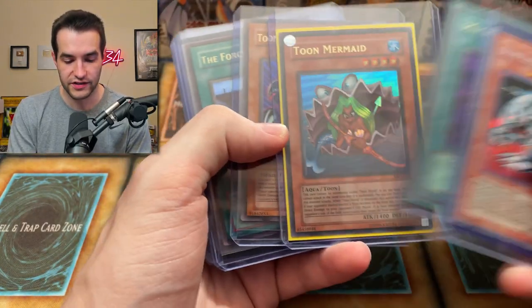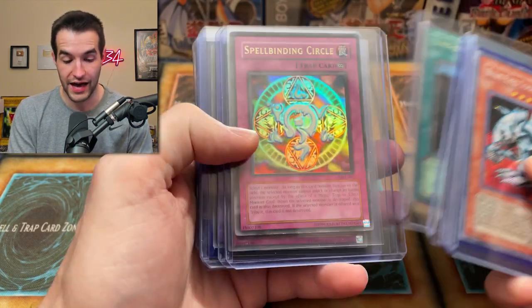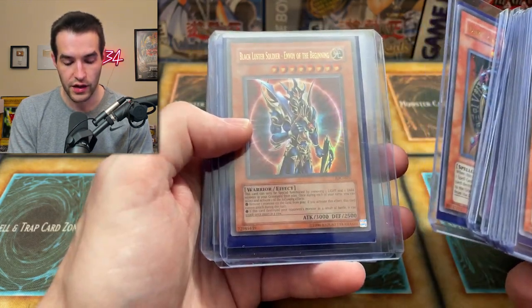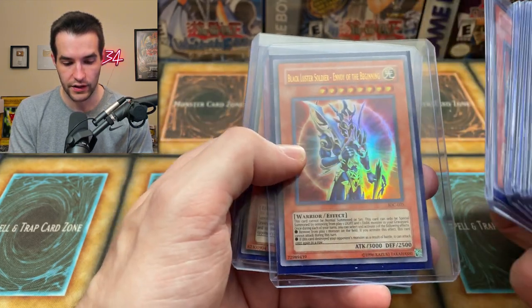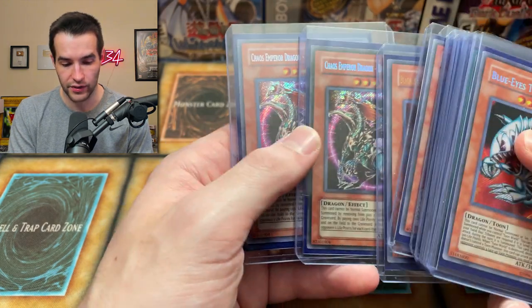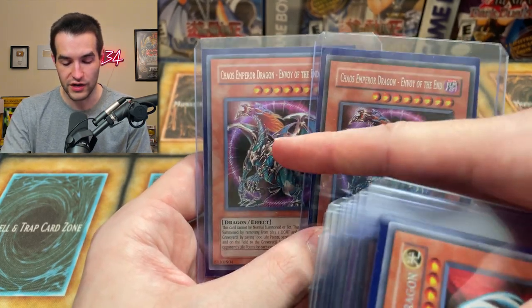I think we hit the biggest stuff just then. Let's see what else there is. Toon Summon Skull. Spellbinding Circle first edition, XYZ Dragon Cannon. We got some more reprints — Dark Magician of Chaos, the Black Luster Soldier. This might be a 2010 print — it doesn't quite look like an original but it looks different than the newer reprints that are super light. There's a lot of different prints.